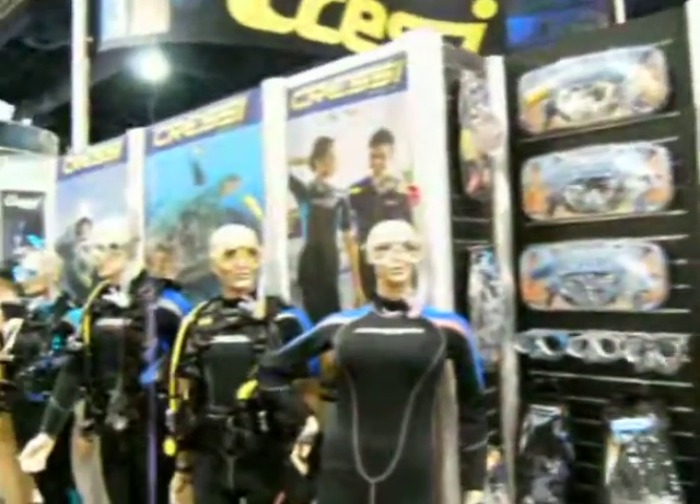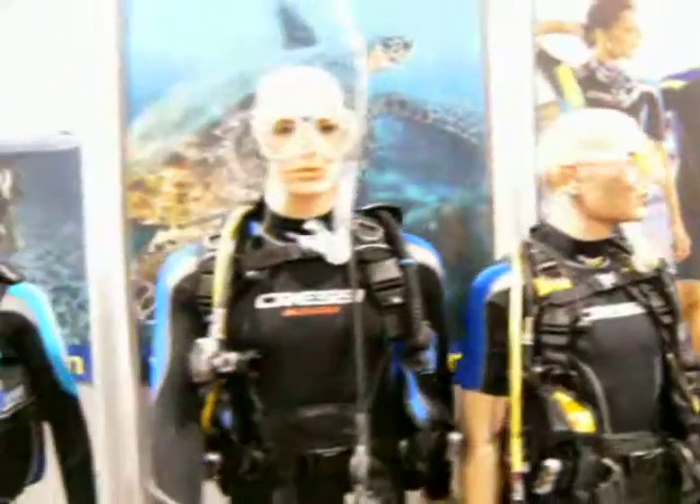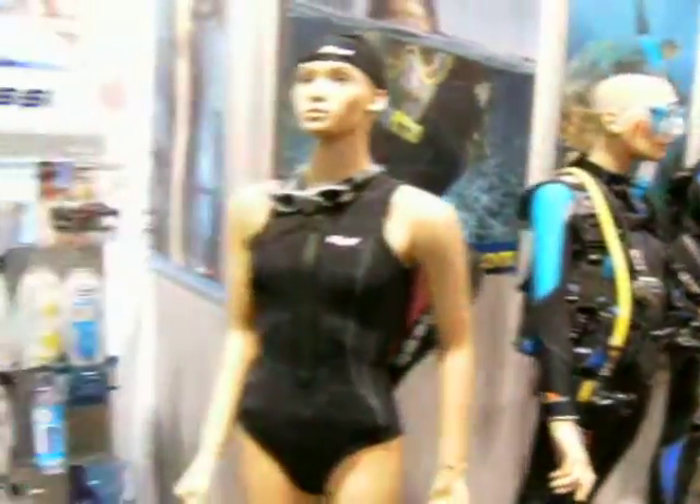Right now I'm in front of the Cressy booth. Apparently they have a lot of models that are bald here, which is nice because I am too. They're displaying a lot of the new dive gear that's on the market.